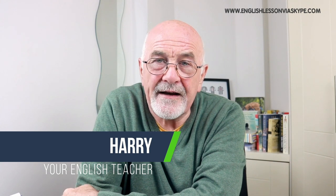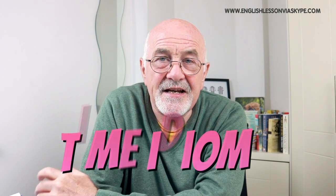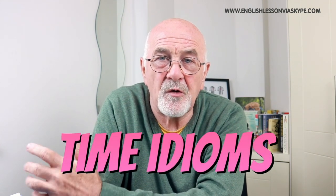Hi there, guys, this is Harry and welcome back to my English lessons where I'm helping you to improve your English so you can get better spoken English. So what are we going to talk about this week? Well, we're going to talk about idioms and idioms connected with time.